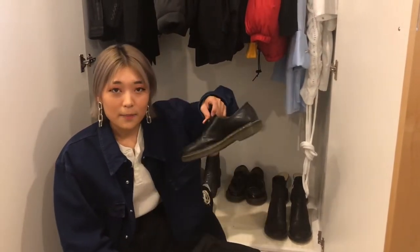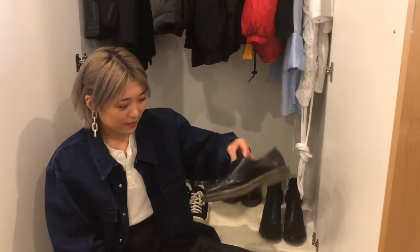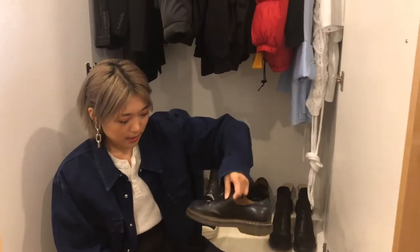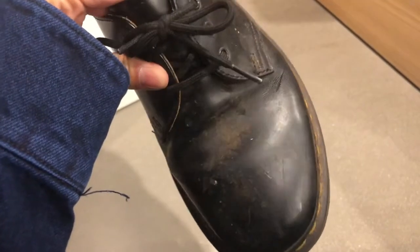These are a huge classic in my wardrobe — a wardrobe essential. I think everyone should own a pair of Docs. These are just the very classic lace-up shoes. I got them ages ago and these are my work shoes right now, so they're completely covered in coffee at the front.